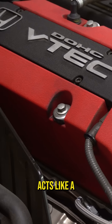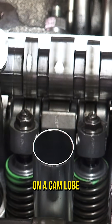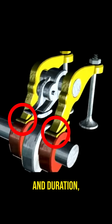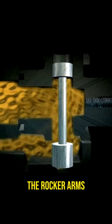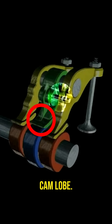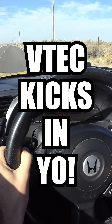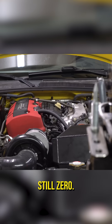Honda's system, VTEC, acts like a simple switch. At low RPM, the intake operates on a cam lobe with less lift and duration, which tends to be efficient. At high RPM, a pin locks the rocker arms together, forcing the intake valves to operate on a higher lift cam lobe. Boom! VTEC kicks in, yo, and you feel approximately 1% more torque. 1% more than 0 is still 0.